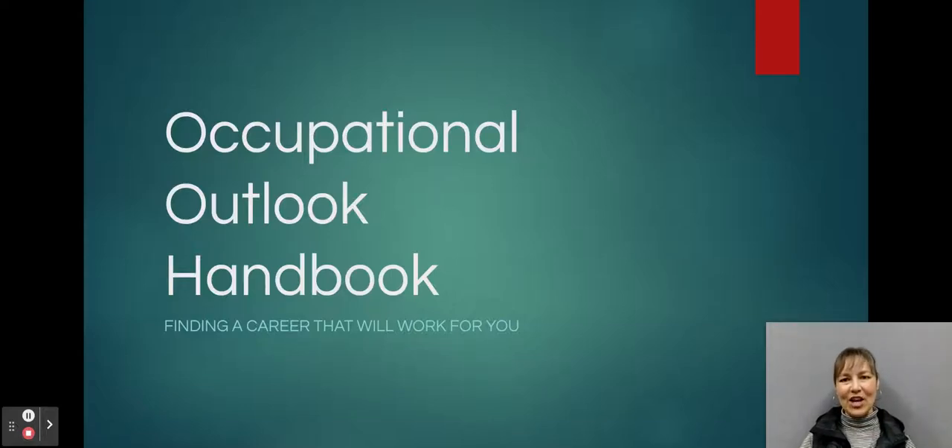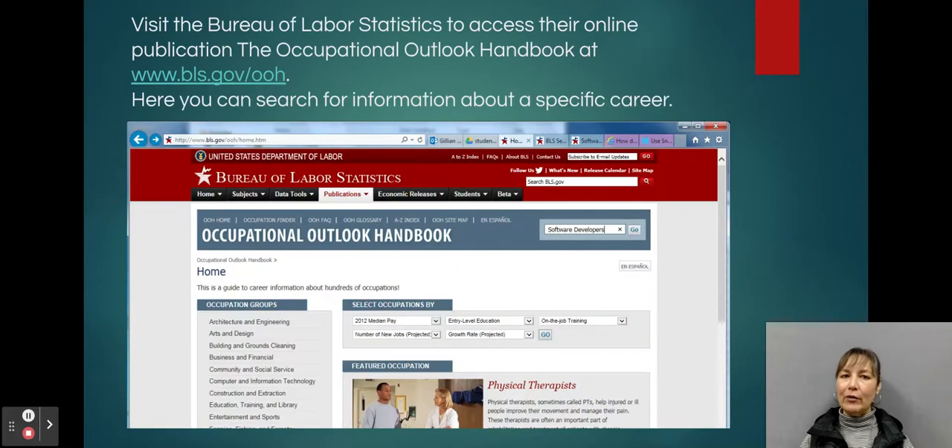Hi Mountain Lions! Today we're talking about the Occupational Outlook Handbook and finding a career that will work for you. This is a very robust database with the most information about jobs available all in one place. It's a federal database, and you start by visiting the Bureau of Labor Statistics at www.bls.gov/ooh for the Occupational Outlook Handbook.